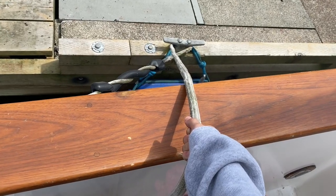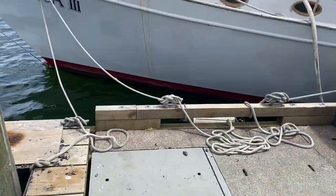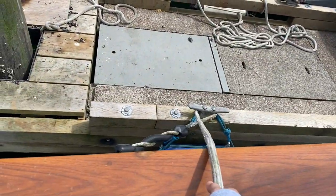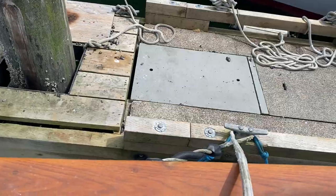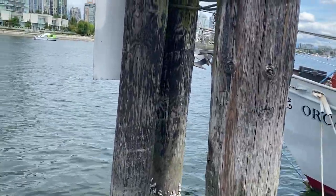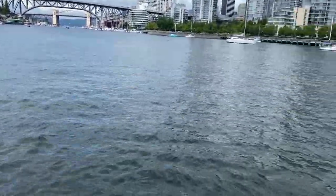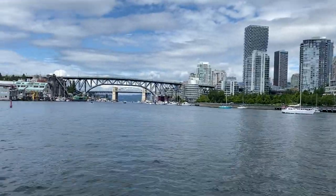I'm in charge of the stern — the back of the boat — and right now I'm holding the boat in place to the dock until someone helps us out. I just have to make sure there are no kayaks, motorboats, or anything coming behind us before we head out to sea.